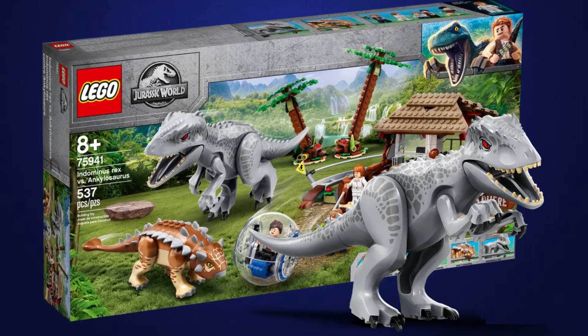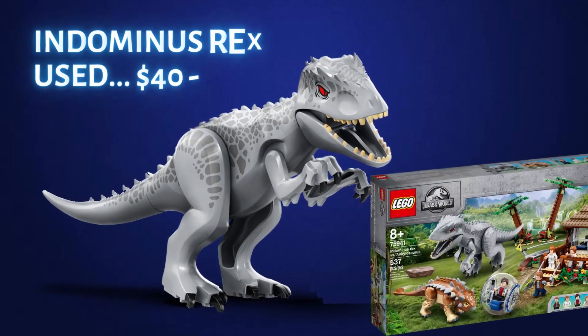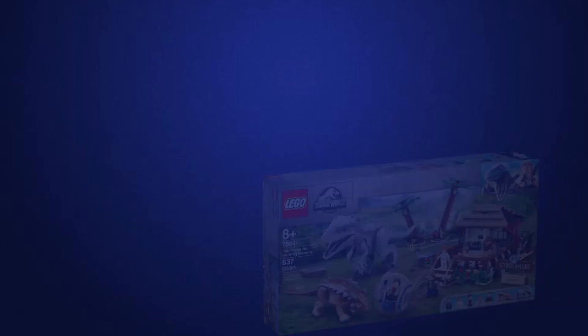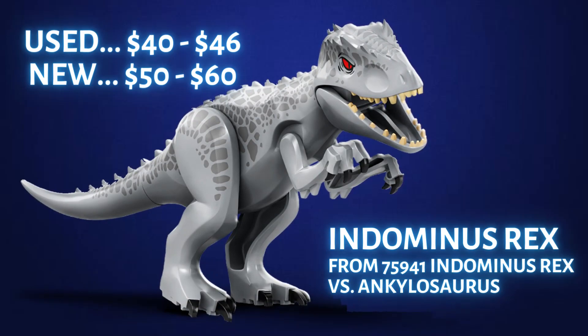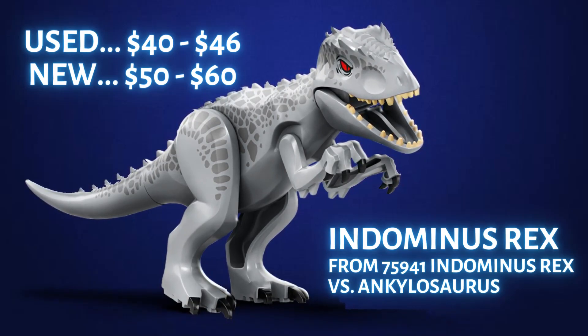In 2020, LEGO released the 75941 Indominus Rex vs Ankylosaurus set. This Indominus may be the last one we get for a while. This set recently retired, but you can still get it for about $140 — I've even seen it recently sell for about $125. This Indominus Rex with the silver spots goes for about $40 to $46 used and $50 to $60 new.